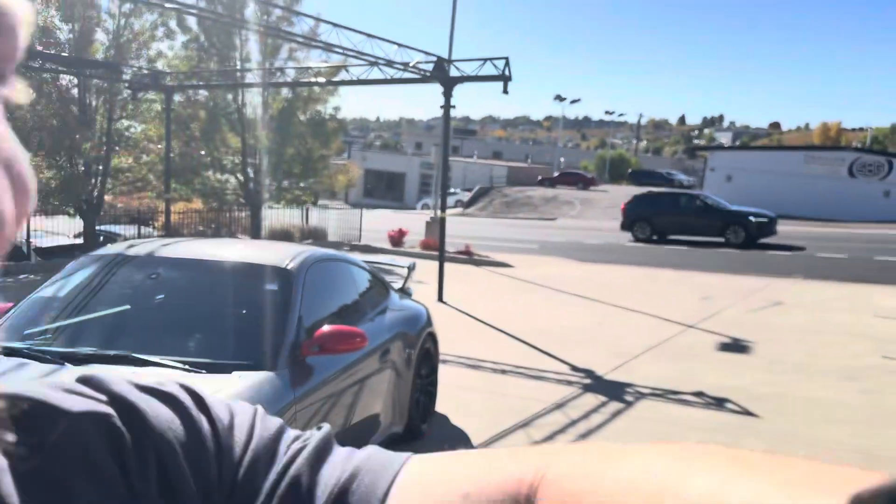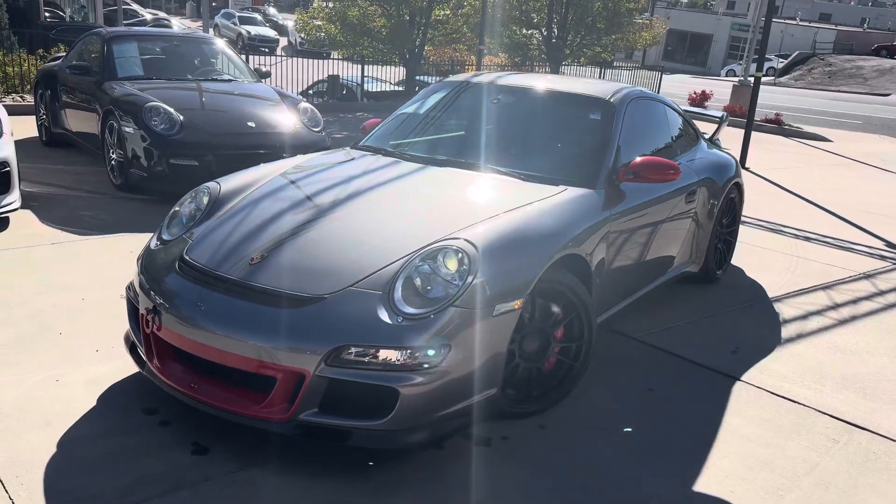Hi, this is James of Porsche Colorado Springs. Just want to show you the 2007 911 GT3 like you were here in person.